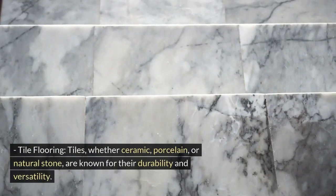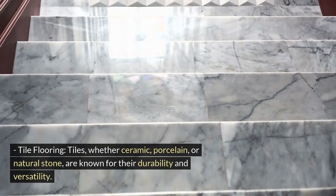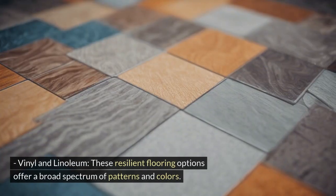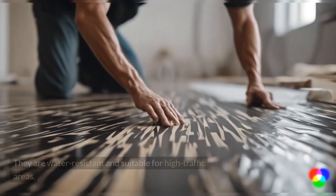Tile flooring — whether ceramic, porcelain, or natural stone — is known for its durability and versatility. Tiles can be used in various interior spaces. Vinyl and linoleum are resilient flooring options that offer a broad spectrum of patterns and colors.